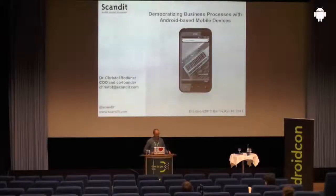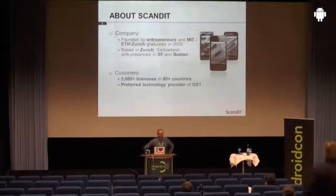Welcome everybody. My name is Christoph Rudner. I am the co-founder and COO of Scandit. We are a Swiss-based company that was founded by entrepreneurs of MIT and ETH Zurich back in 2009. We're based in Zurich, Switzerland with presences in San Francisco and Boston.